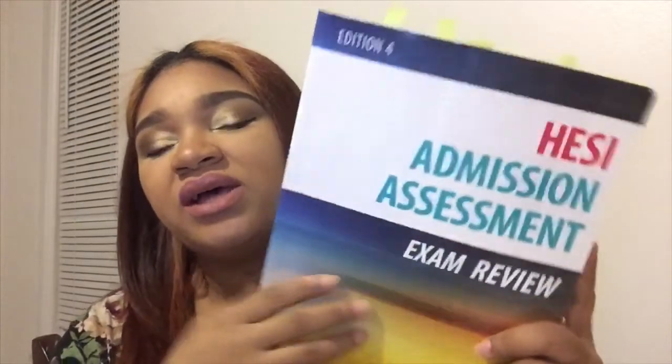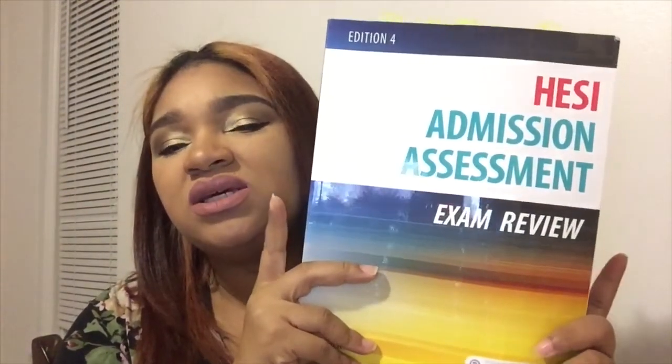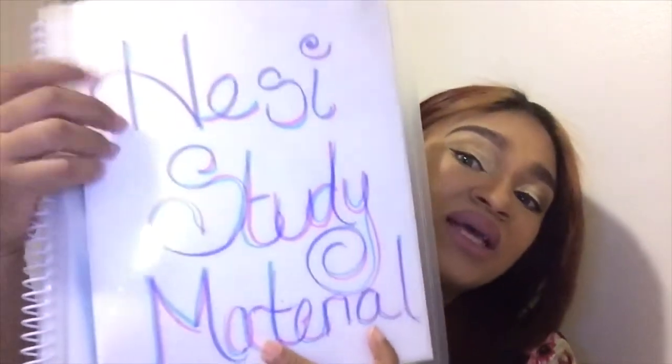Here is one of the tools I used — I highly recommend it. It's the book by Elsevier, the people who actually created the HESI exam. I have little tabs on the categories I had to take. I recommend working through the math problems even if you're good at math. I have an entire HESI study material folder I created for myself.